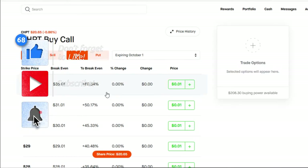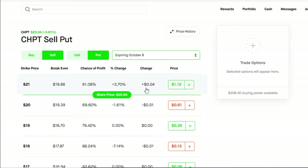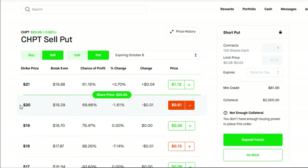Now let's get into our second stock for today, which is going to be ChargePoint, ticker CHPT. Here we are on the ChargePoint option chain — once again we go to sell and put, choose our strike date of October 8th, and select a strike price below the current share price. We're going with the $20 strike price. Why not $19, which gives a higher chance of profitability? Because I've done my due diligence and $20 is a very good price at this current market volatility.